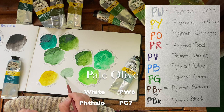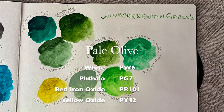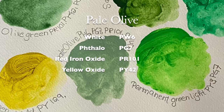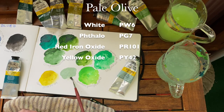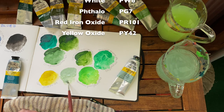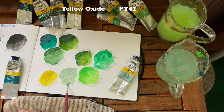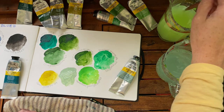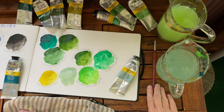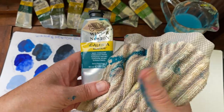Pale olive is made out of white PW6, phthalo green PG7, red iron oxide PR101, and yellow oxide PY42. I think that pale olive would be a bit of a challenge to mix oneself, so I am so glad that it comes in a tube and that somebody created it, because it is one of my favorites.